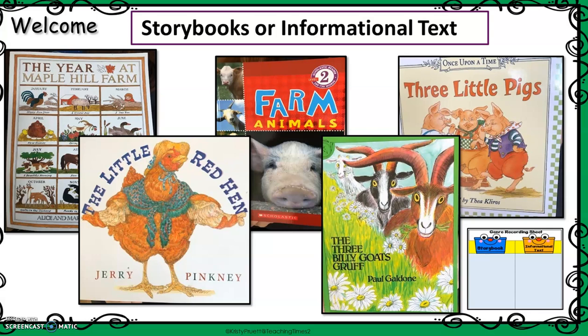As we read, we discovered The Year at Maple Hill Farm was an informational text — it gave us information. Farm Animals was also an informational text. And then our last three books in this module are storybooks. We read The Three Little Pigs, we read The Little Red Hen, and just last week we read The Three Billy Goats Gruff. So I want you to think for a moment — is that how you sorted them when you made your prediction all those weeks ago? If so, give yourself a little thumbs up.